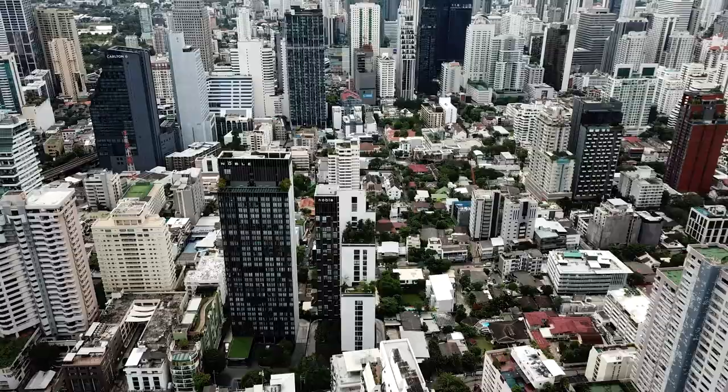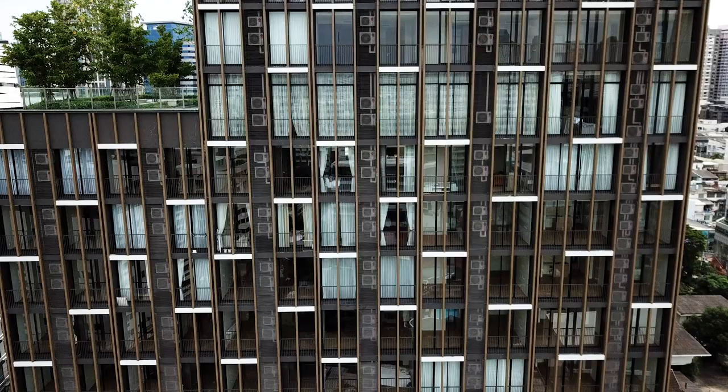I think we've only got two amenities left and they're both outdoor lounges, but let's save those for later and move on to the much awaited units.